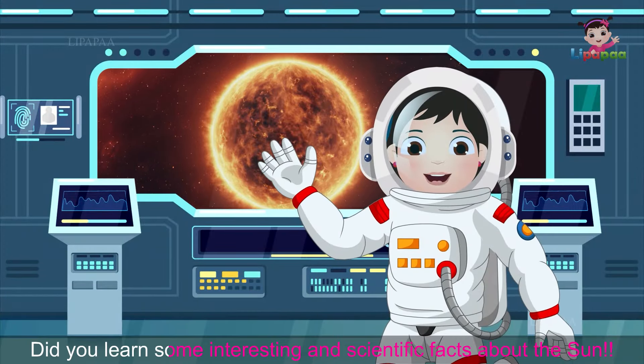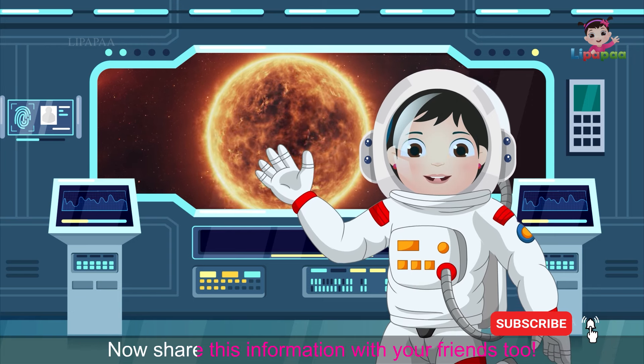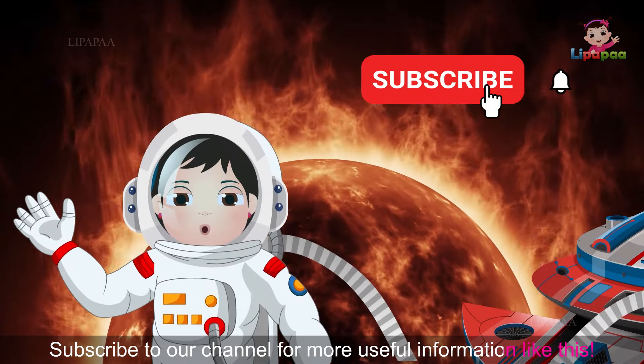So friends, did you learn some interesting and scientific facts about the Sun? Now share this information with your friends too! Subscribe to our channel for more useful information like this.